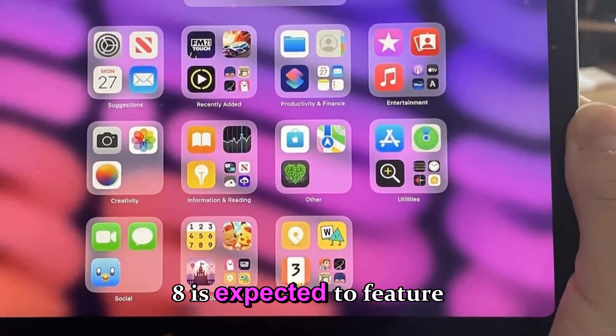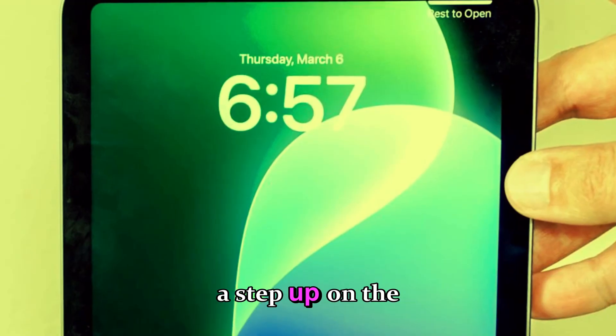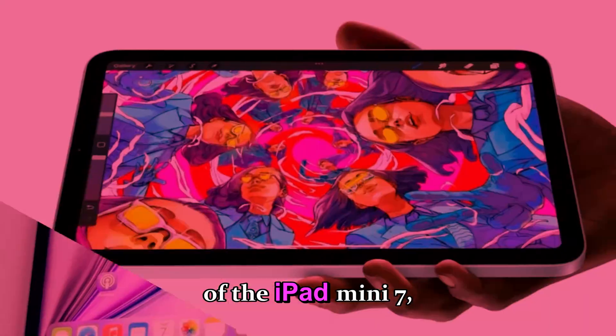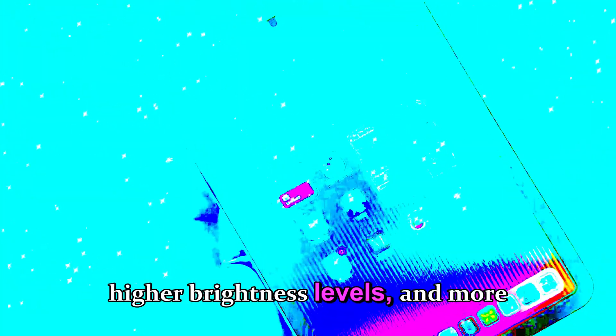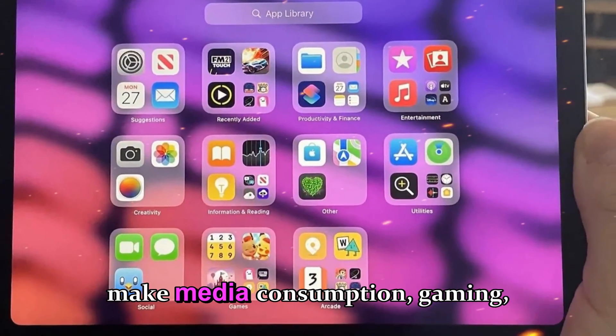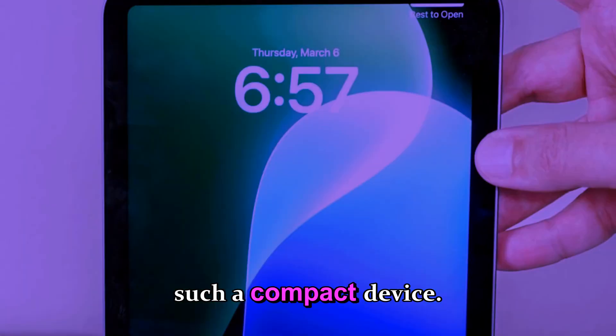The iPad Mini 8 is expected to feature an 8.4-inch OLED screen, a step up from the IPS LCD display of the iPad Mini 7, offering improved contrast, deeper blacks, higher brightness levels, and more vibrant colors — all of which will make media consumption, gaming, and productivity tasks far more immersive on such a compact device.